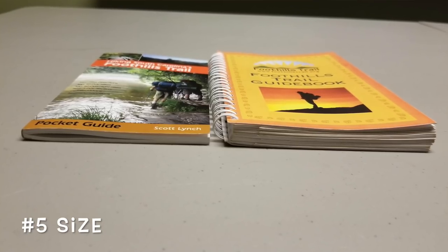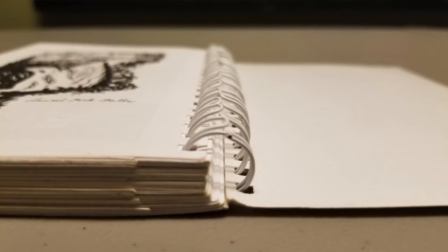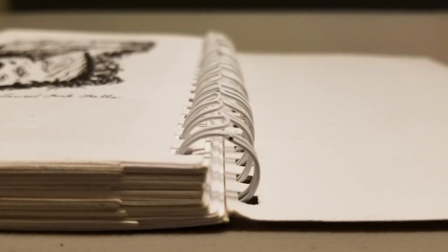My last dislike is the size of the book. I know it's a fine line between including all the information you need and not making it too big. If I needed to take it on the trail, I would remove the pages I didn't need — like the reverse directions in the back. You can open up the spiral binding, spread the coils with a butter knife, and take out the pages you don't want to condense the book down quite a bit.